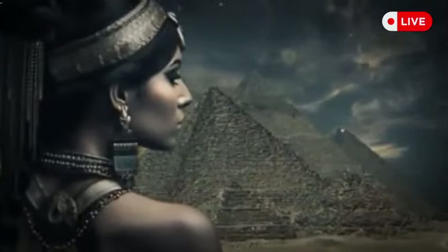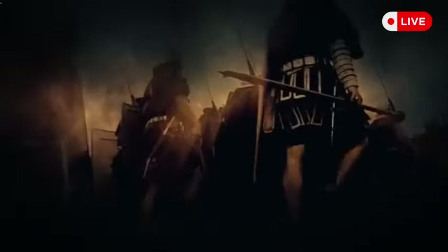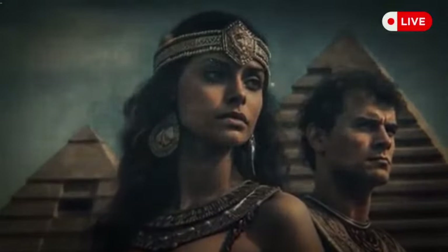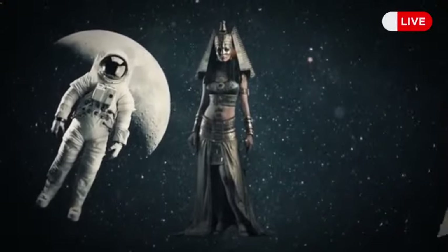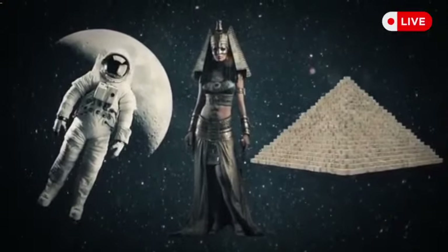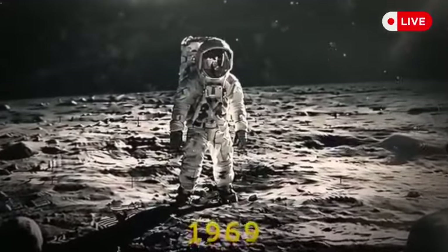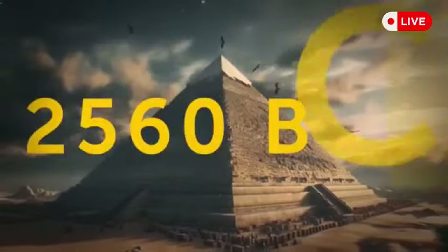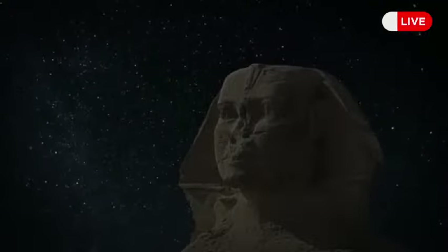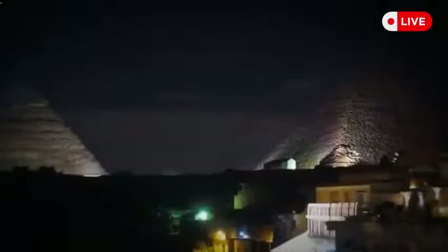Cleopatra is considered the last ruler of Egypt. After her passing, Octavian plundered her palaces and temples and returned to Rome, where he became the main emperor. Interestingly, more time has passed between Cleopatra's reign and Neil Armstrong's moon landing in 1969 — 2,038 years after Cleopatra's birth — than between the Egyptian queen's reign and the construction of the Great Pyramid of Giza in 2560 BCE. Cleopatra is closer to us in time than to the pyramids.